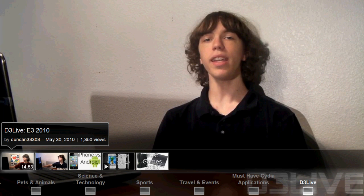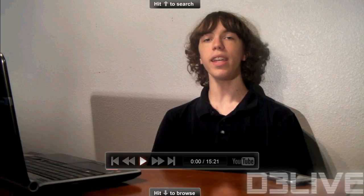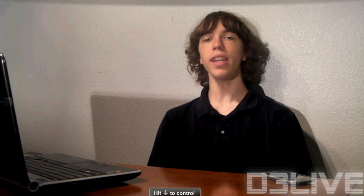As you guys can see, we can skip through the videos. If I wanted to, I could just hit next video, fast forward, et cetera. And if I come all the way over here, I could go ahead and open it on the standard YouTube site. Now, if we hit up, we can actually pull up a search menu.